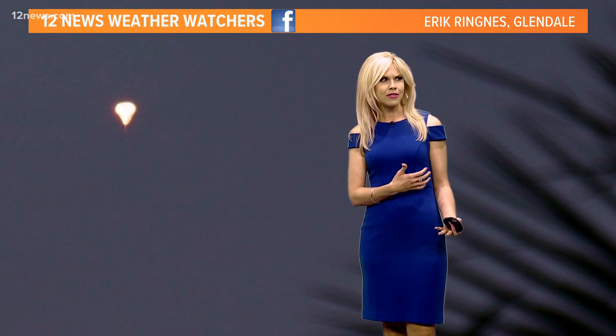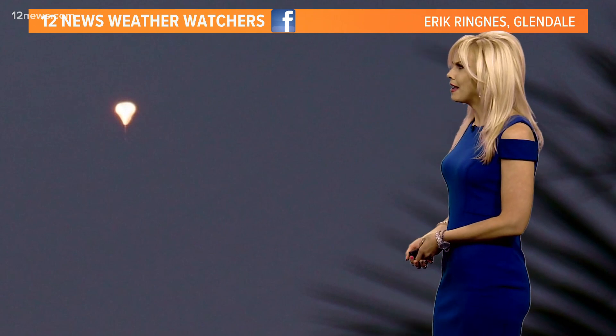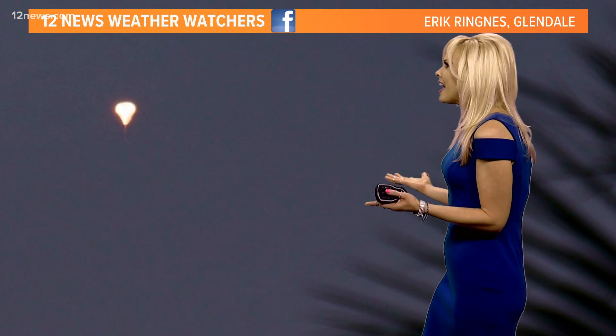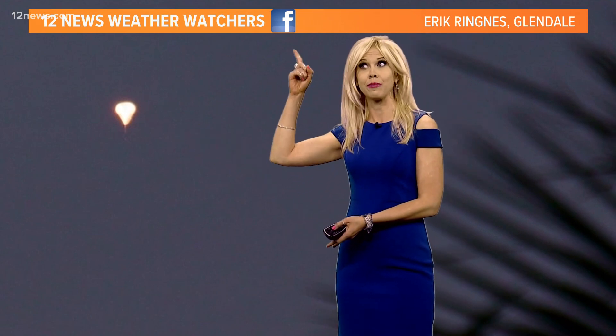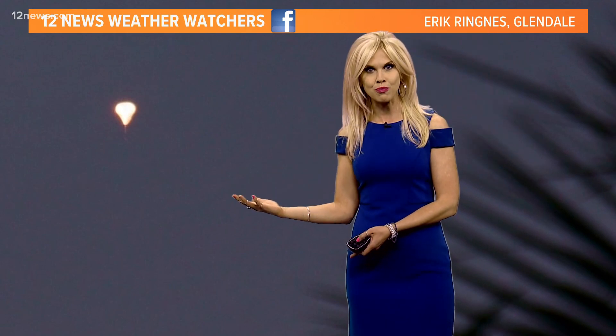That had a lot of weather watchers out keeping an eye on the sky throughout the afternoon and evening, and perhaps you were one of them and you came across this. What on earth is this? It looks like a little light bulb — like mother nature had a bright idea or something — but no, this was actually a NASA research balloon.